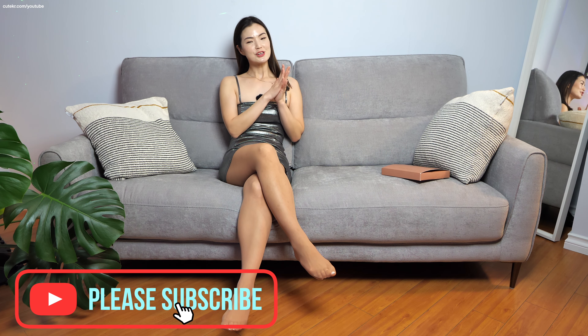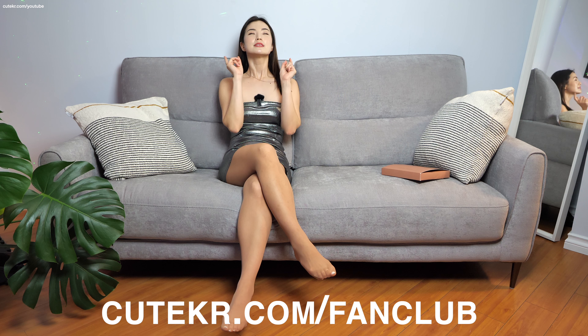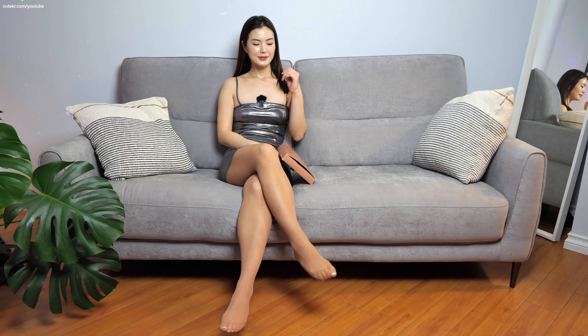Thank you very much. And if you want to see more content from me, check out my membership site — the link is below in the description box. It will be very appreciated to have you as my member. Thank you! Let's get into this.